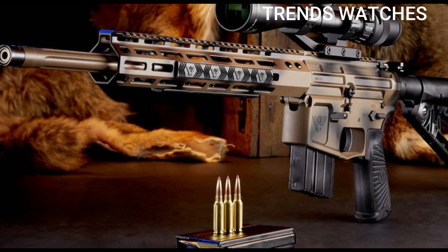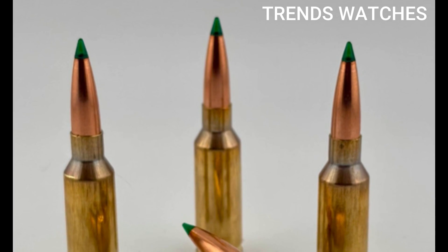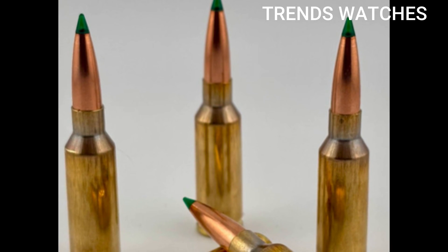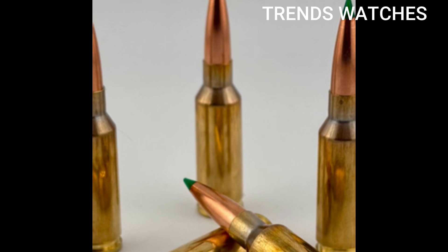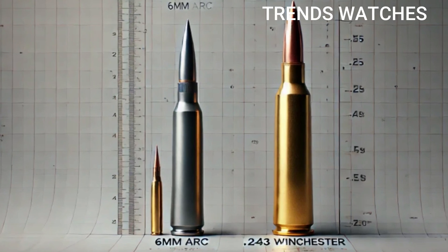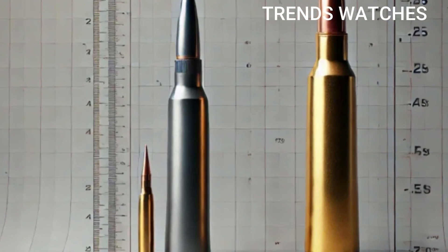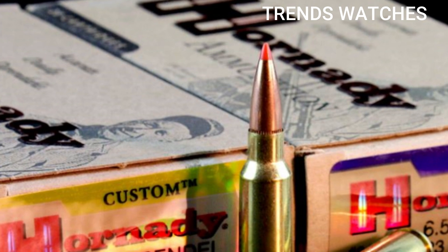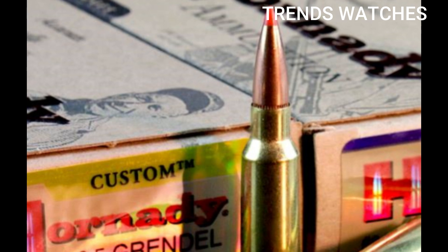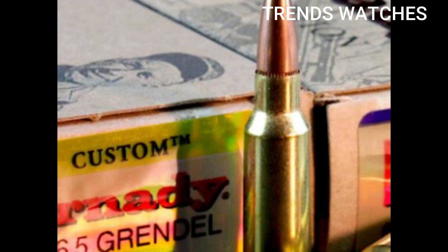6mm ARC key specs: bullet diameter 6mm / .243 cal; case type modified 6.5 Grendel; common bullet weights 103–108 grains; muzzle velocity 2,750 FPS with 108-grain load; ballistic coefficient .530-plus, very efficient; effective range 800–1,100 yards; compatible platforms AR-15 and bolt guns.